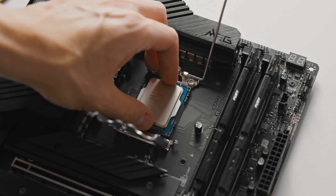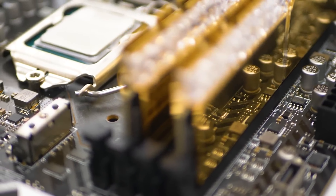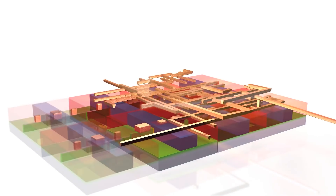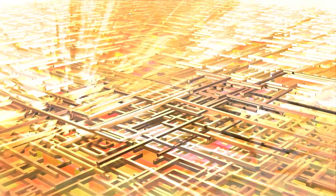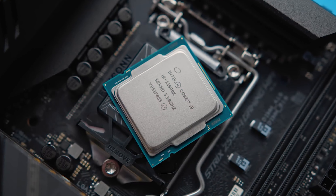Intel says that UPH series branding will remain. As such, it remains unclear what the key differences will be between Intel Core and Intel Core Ultra chips, with Intel currently only stating that Core Ultra represents a premium brand and Core is a mainstream brand.